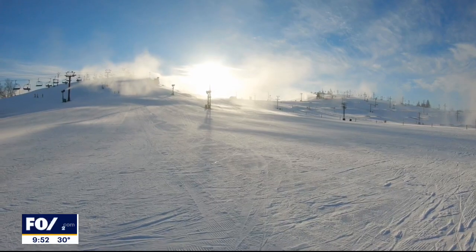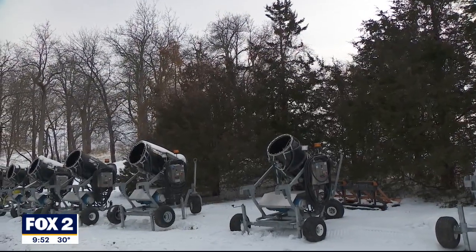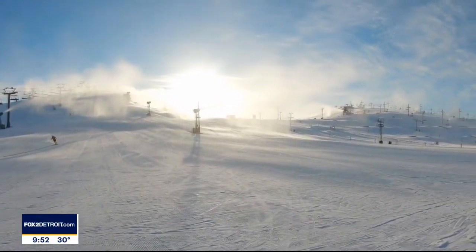Underneath the mountain are miles of water pipelines leading to 54 snow making guns. The water comes into the fan gun, mixes with the air and the nucleator, and that creates little particles.